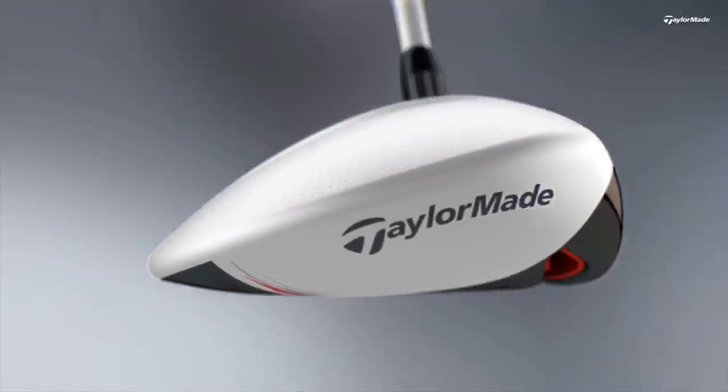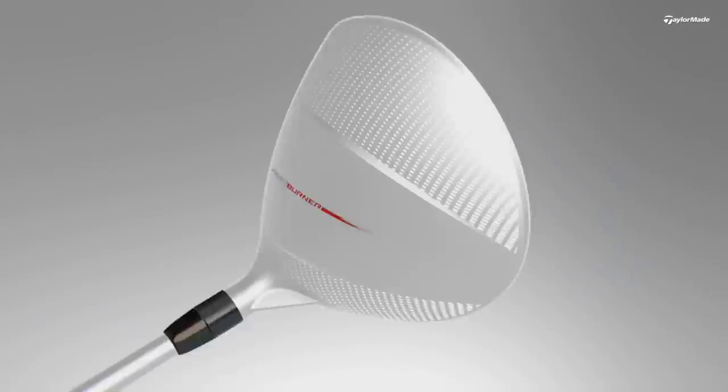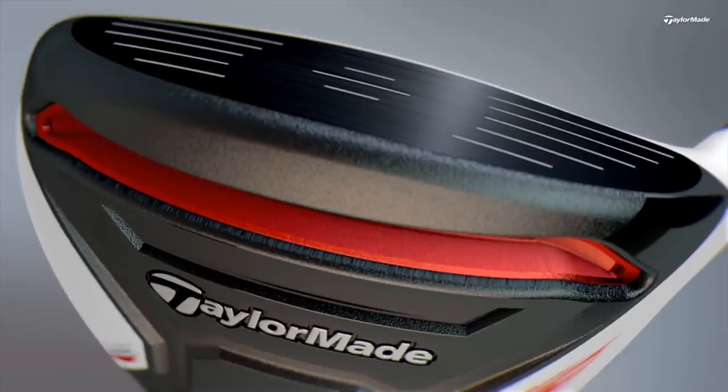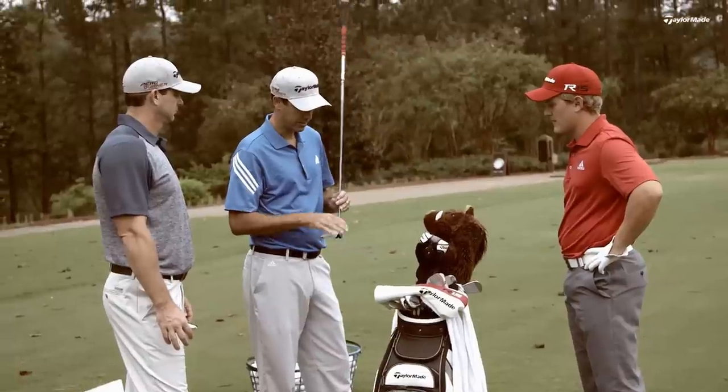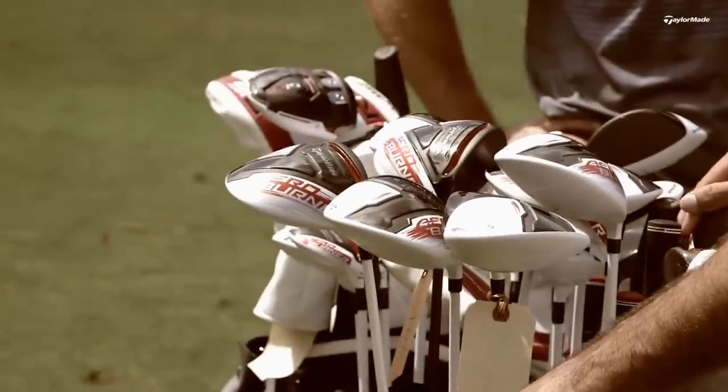From a design perspective, we spend as much time on the design as we do on the engineering. We wanted this product to look like it was moving even when it was standing still — so when you set it down, it looked fast. Revealing the product and taking the head cover off for the first time, there is that level of excitement for us and for the player who's about to see it.